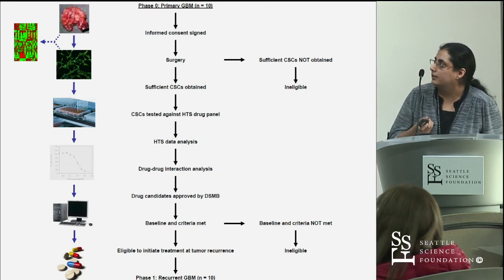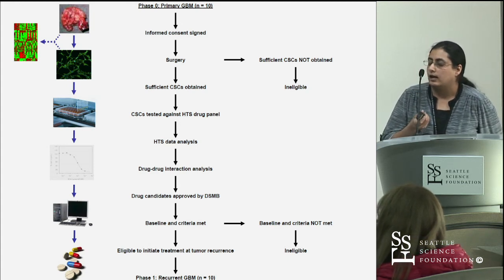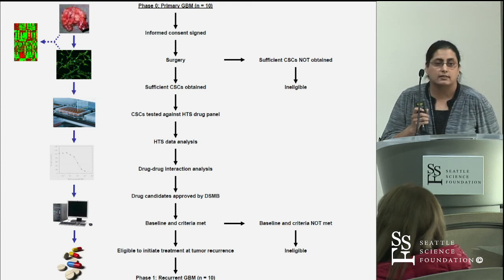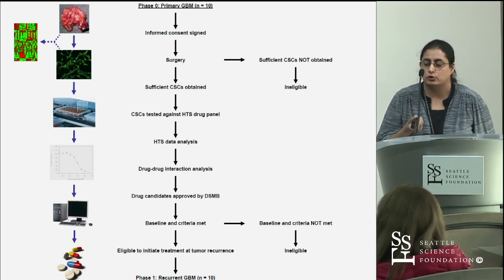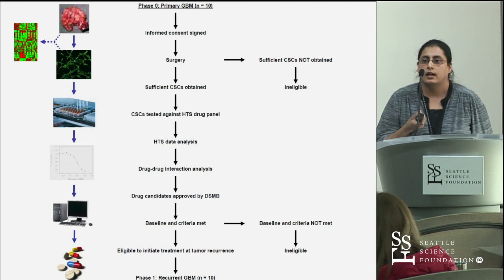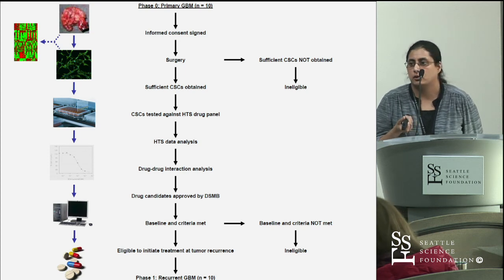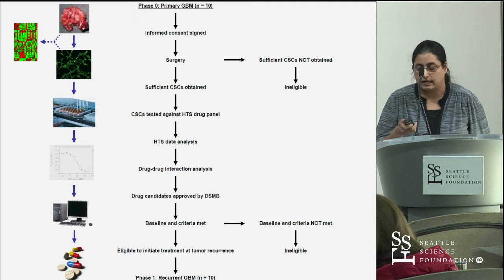The clinical design is as follows: we enroll 10 patients presenting with primary GBM. After surgery, the tumor specimen goes back to the lab where we isolate the cancer stem cells. We perform RNA-seq on the initial tumor tissue and the cell line we generate. Cells are then tested against our custom panel. We perform a drug-drug interaction analysis to check for toxic side effects among the top candidates. Once approved by our Data Safety Monitoring Board — a team of physicians, oncologists, and pharmacists — patients initiate treatment using that three-drug cocktail at tumor recurrence.